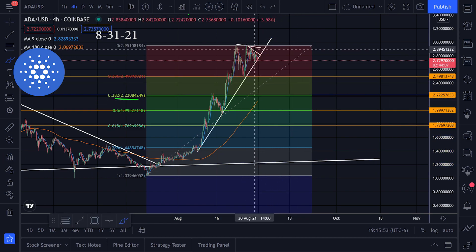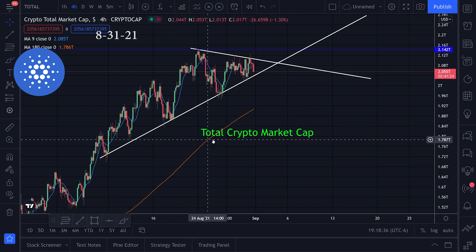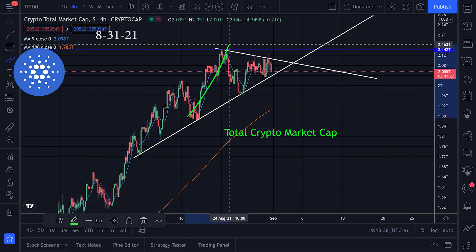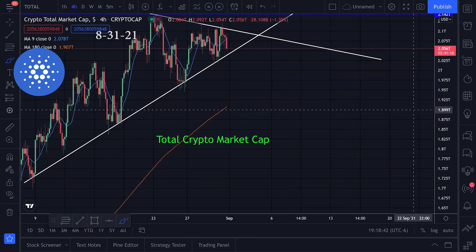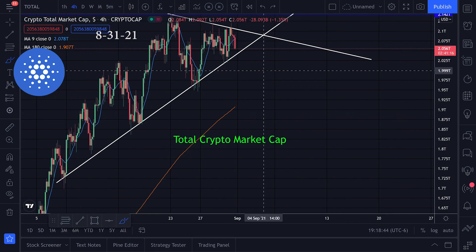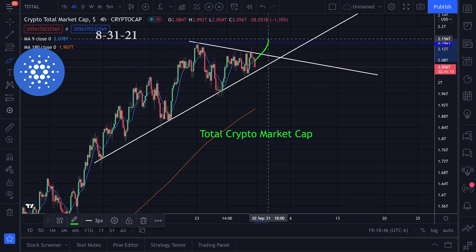We had such a good run — I've been waiting for a correction. A correction in my opinion would be pretty healthy for Cardano. If we swing over to the total crypto market cap, we are still in this triangle pattern, but we're getting some red candles going to the downside. It looks like we're testing that support line right now.